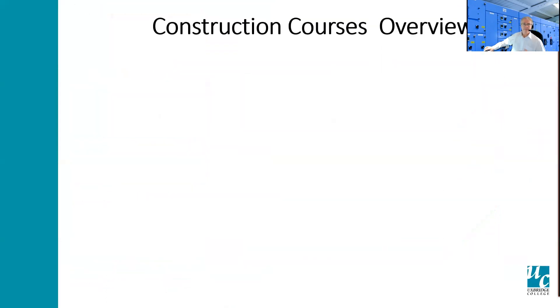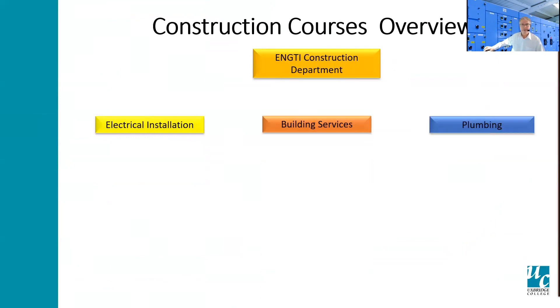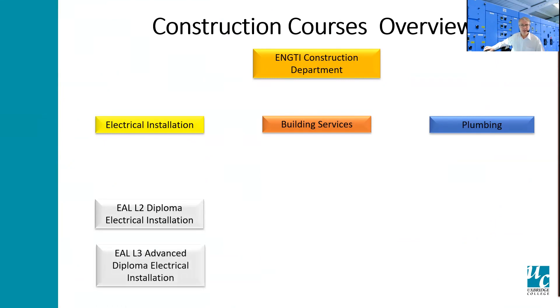The construction area consists of three basic areas: electrical installation, building services, and plumbing. Within that, the course delivery consists of a level two diploma in electrical installation, level three diploma. We also start that journey with the level one certificate access to building services, which is a foundation course.